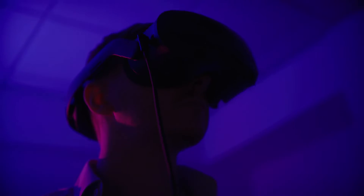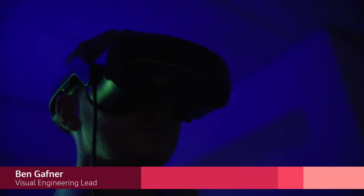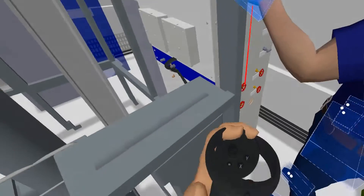My name is Ben Gaffner and my job title is the visual engineering lead for Jacobs. We work with virtual reality and augmented reality. We would use VR when we're in the design development stages, when we want our engineers to view the virtual reality world and view their models in a real one-to-one environment.